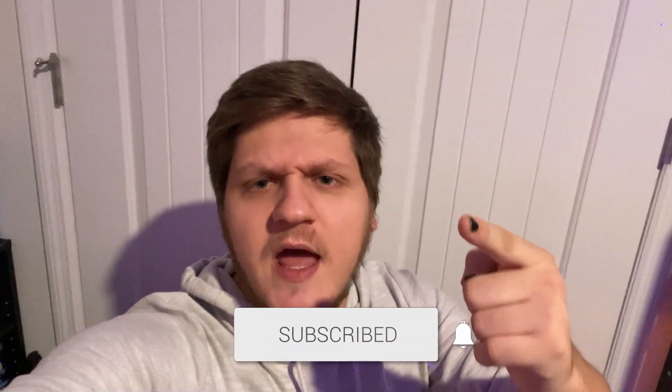Make sure you subscribe and follow me on everything - you have to. If you don't, I take away your breathing rights.